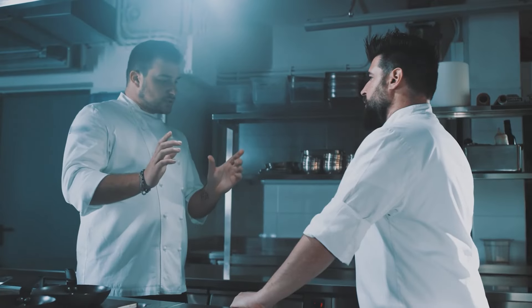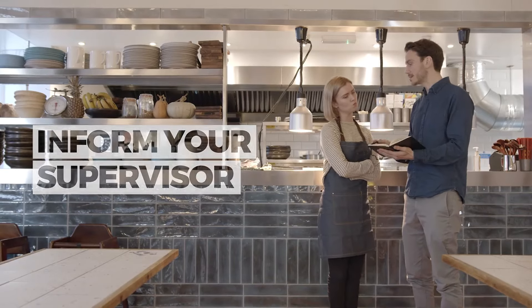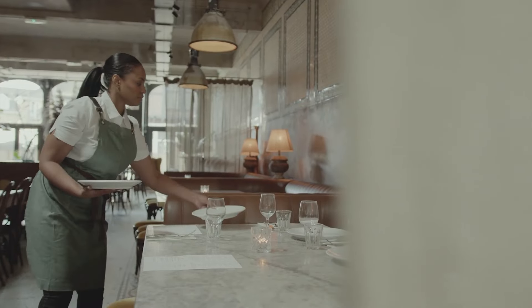Before putting on any provided PPE, take a moment to inspect it for any signs of wear or damage. If you notice any issues, don't hesitate to inform your supervisor and do not wear damaged equipment. These simple precautions can make a huge difference when it comes to your safety in the workplace.